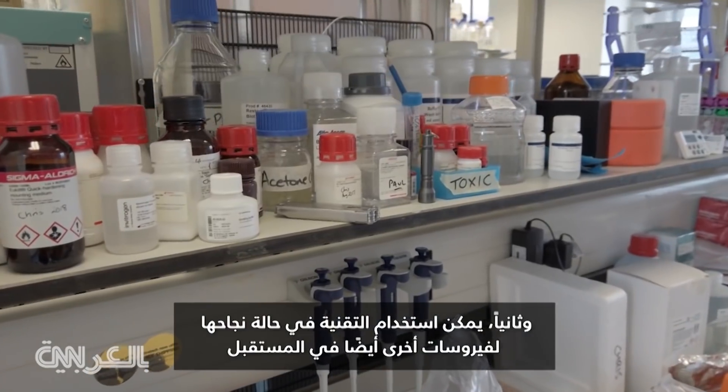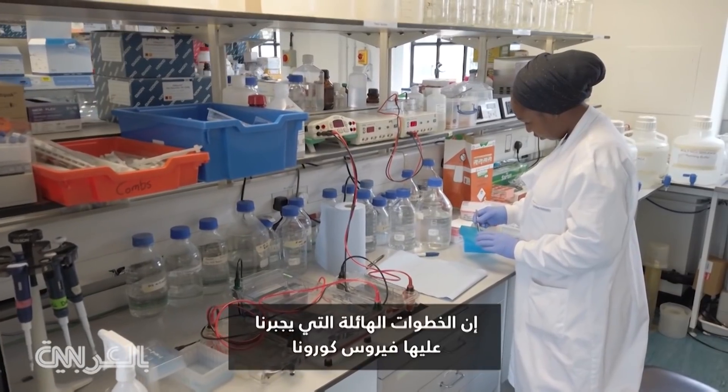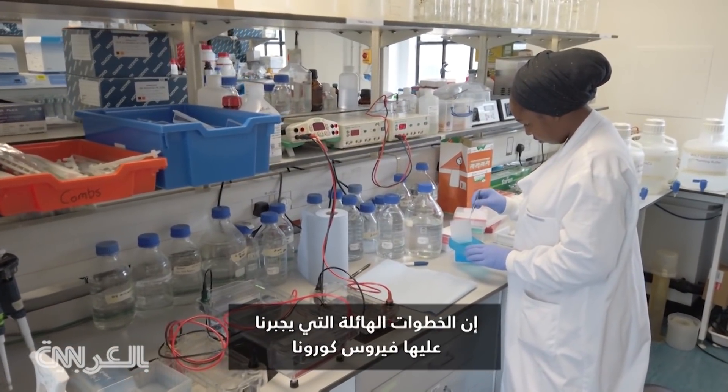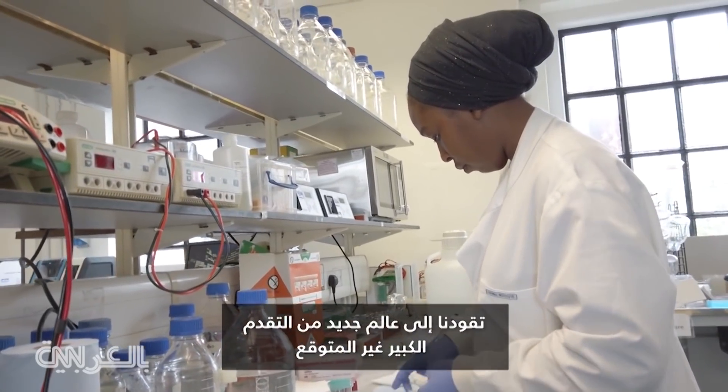And two, the technique, if successful, can be used for other viruses too in the future. The huge steps coronavirus is forcing us to take are leading us into a new world of great unexpected advances.